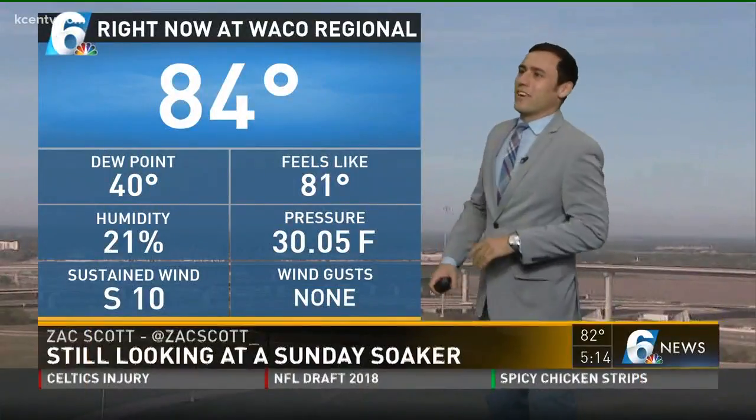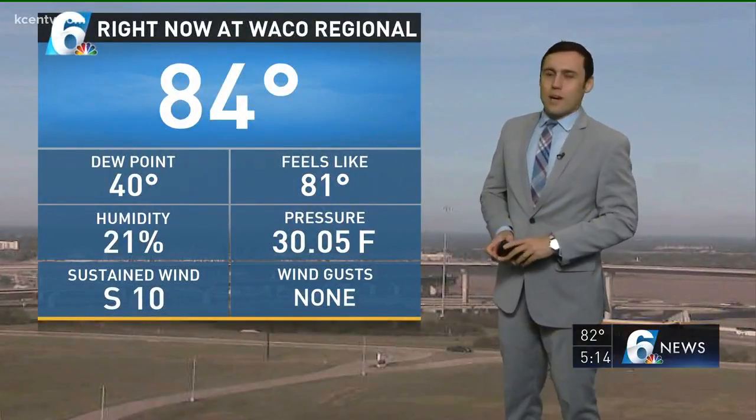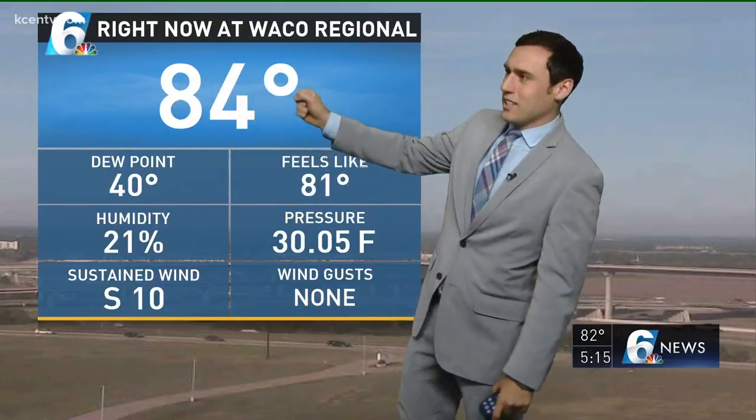Don't get scared just because you see 80s on there. We're going to be warming up and it's going to be uncomfortable. We went into the 80s today, but it's the dry air. It's when that dew point gets over the 60s, that Gulf moisture returns — that's when it gets sticky, gets hot, gets uncomfortable.